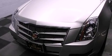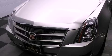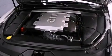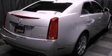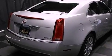Its top features include a navigation system, a sunroof, traction control and stability control systems, a premium audio system, XM satellite radio, and a tire pressure monitoring system.